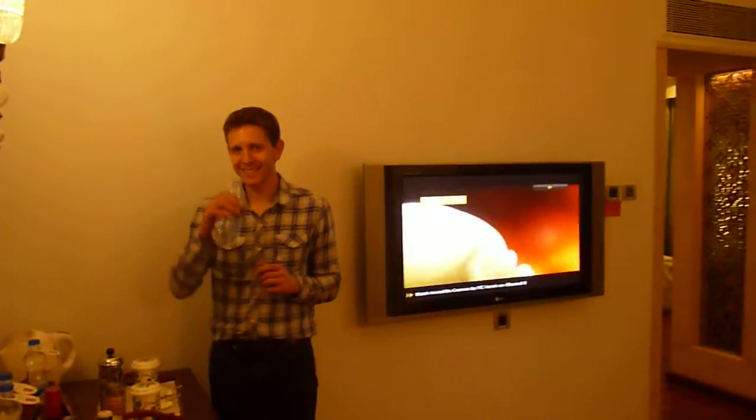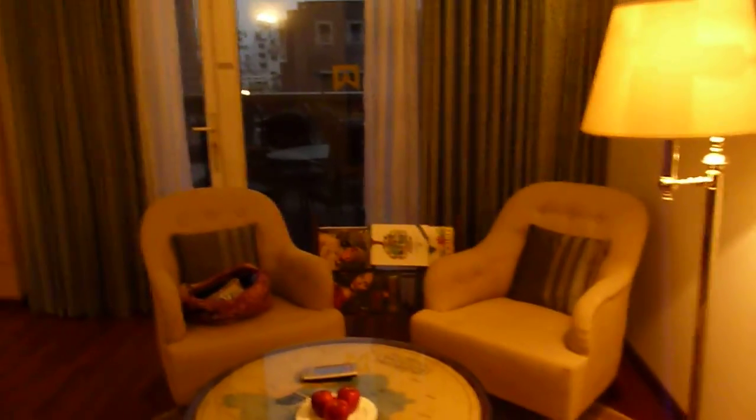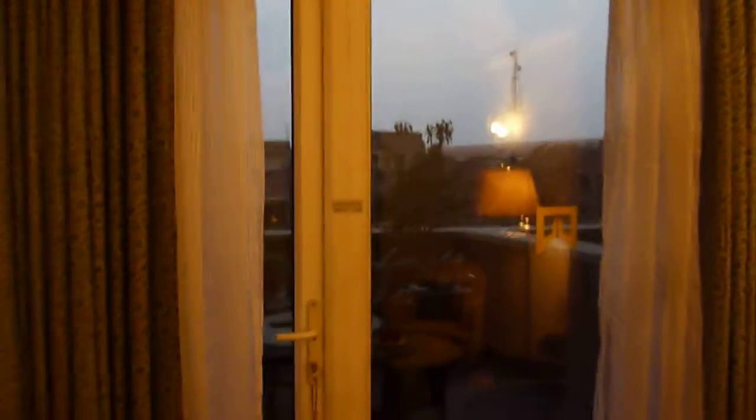After two failed attempts at rooms, we finally were upgraded to a junior suite at the ITC Rasputana in Jaipur. The first room was smoking, the second room had electrical shorts, so now we have a lovely room that we even have an outdoor balcony.